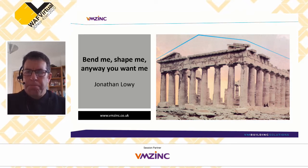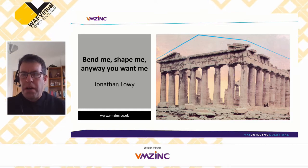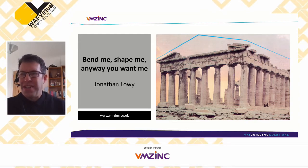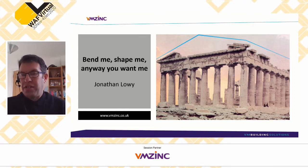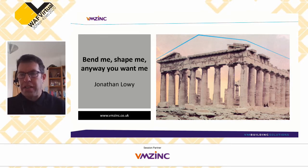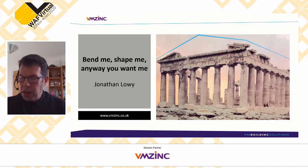Thank you very much Diana — that was fascinating. I think we're going to see an awful lot of connections between what you've talked about and what I'm going to discuss in a brief presentation about zinc, which does go around the world. 'Bend me, shape me, any way you want me' — a 1960s American song — refers to the flexibility of zinc, not only in its malleability and workability but also in the type of architecture it's used with. There are some theories that the Acropolis had a zinc or zinc-alloy roof, though there's no absolute proof. But zinc was found in the ruins of Pompeii, so it has been around for quite a long time.